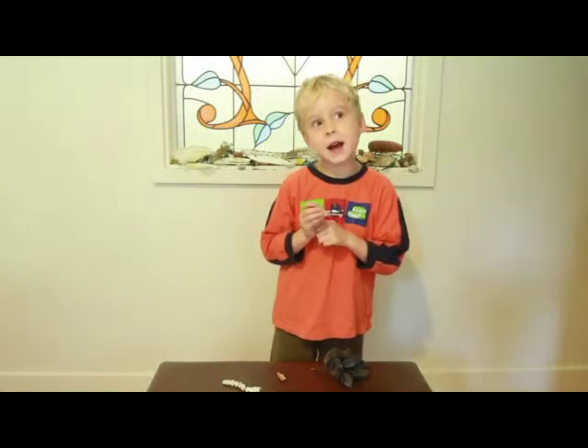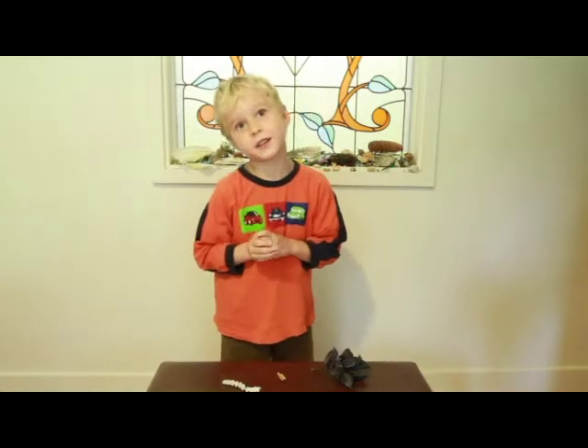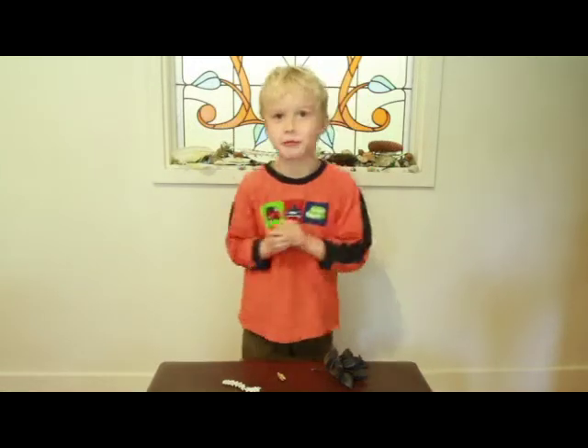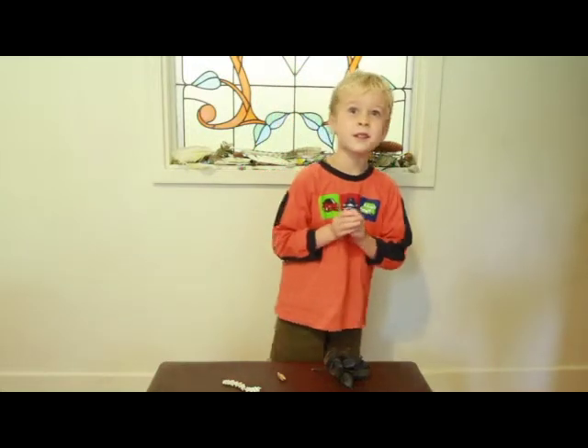And where did you find that one? When we went fossicking around at a fossicking site on our trip around Australia. Oh, cool. In Richmond, I think.